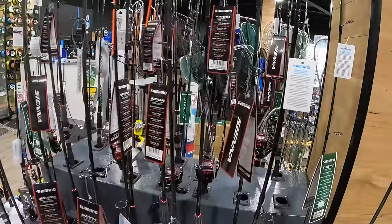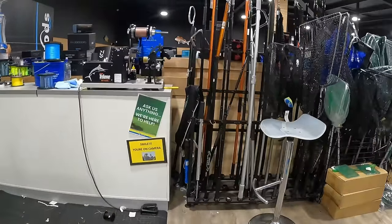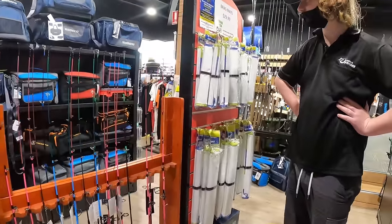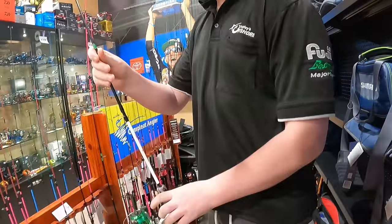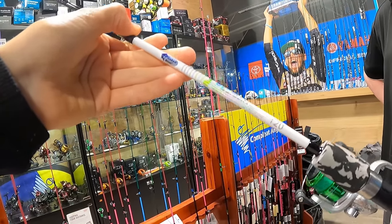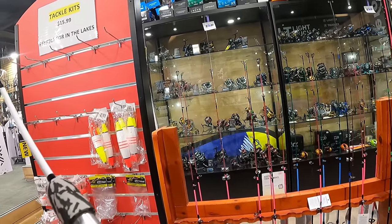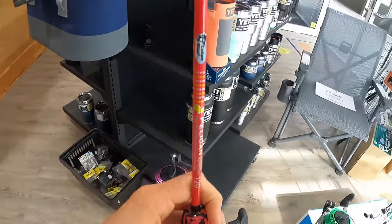In the tackle shop looking at combos. There are so many cheap ones. I'm after a kids combo for as cheap as we can get. This one's $24.99 — little kiddie combo, four foot two. It's a 200 size reel, two to four kilo, but it doesn't even have a size on it. Nice drag click up there — I reckon we'll get that one. The whole lake will be able to hear that you're on. I'll let you pick which color. The old pinky. We're going with the pink.